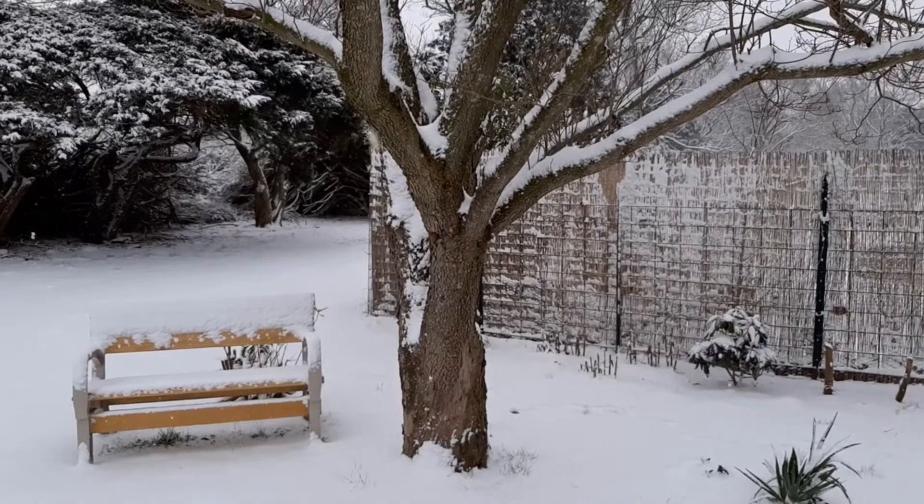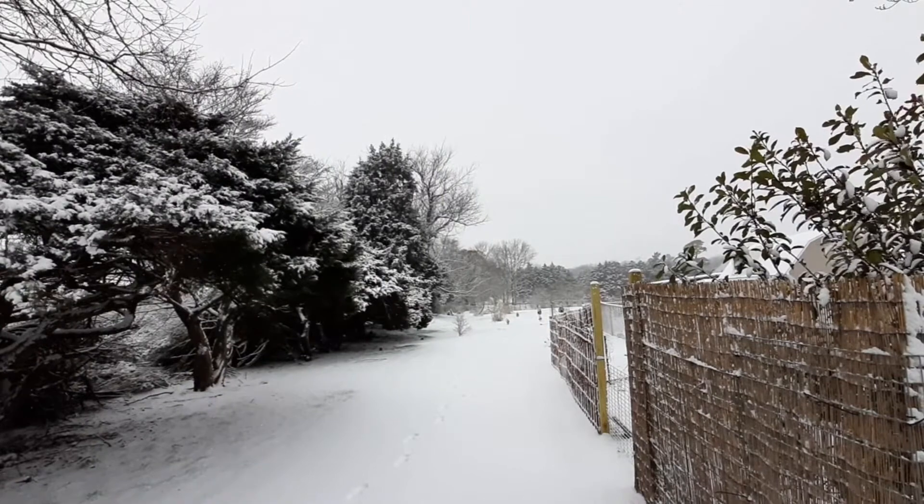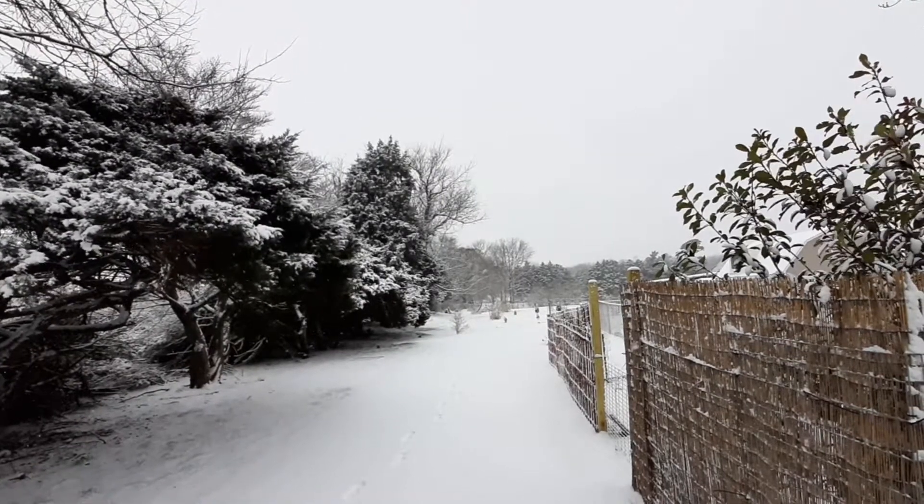We had about six to eight inches of snow in our area, but some parts of the northeast are getting at least a foot and a half of snow.